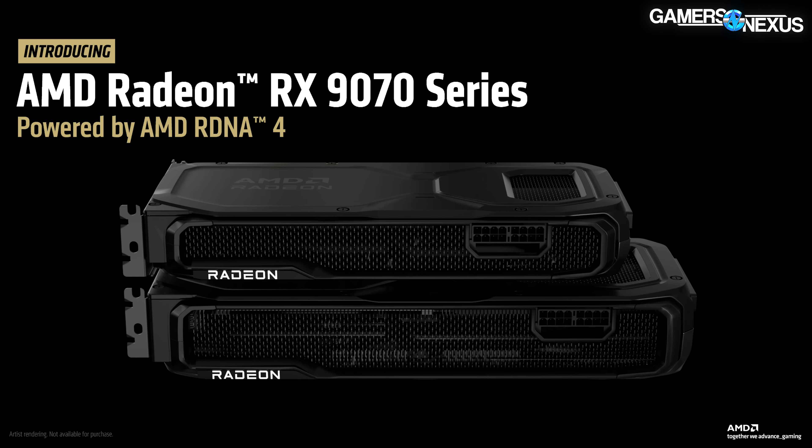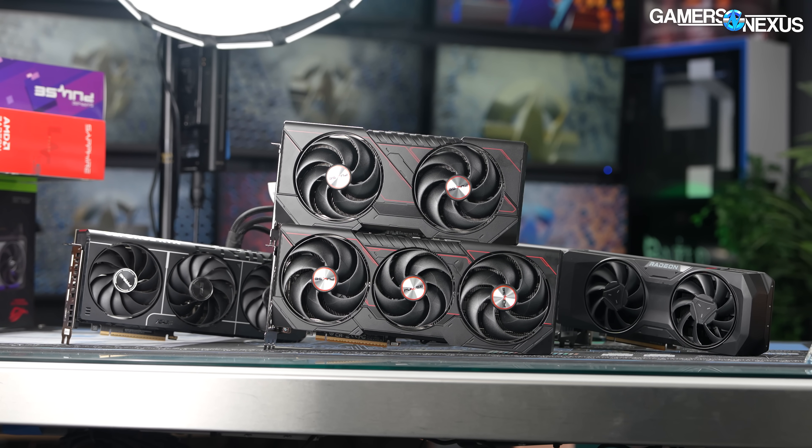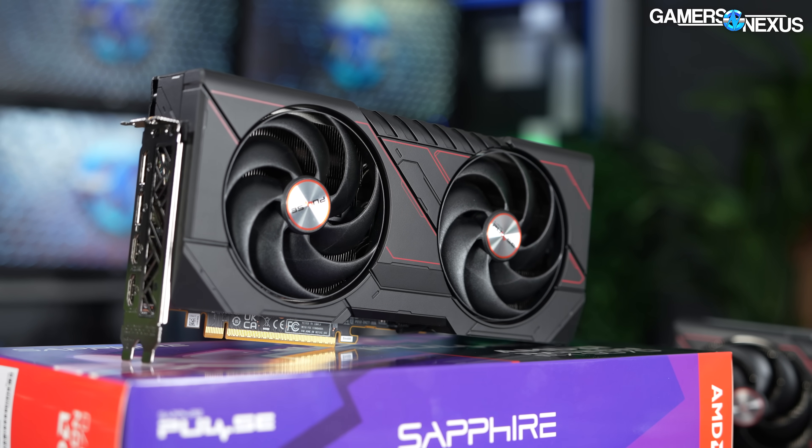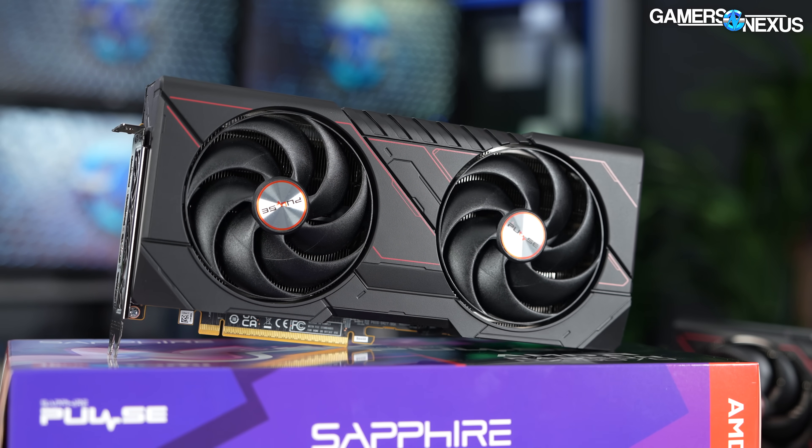The RX 9070 is positioned to fight the RTX 5070, with the 9070 XT up against the 5070 Ti. They even aligned the naming this time. AMD has basically decided to steal NVIDIA's naming, going tired of its own — and we can't see why.